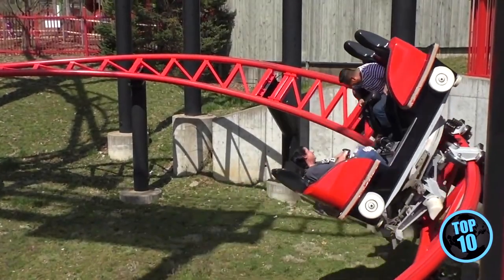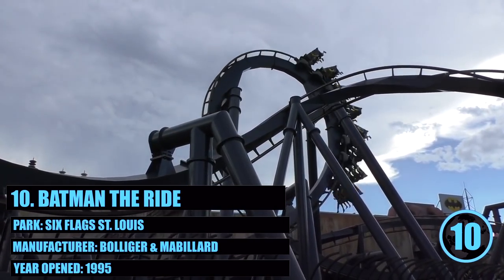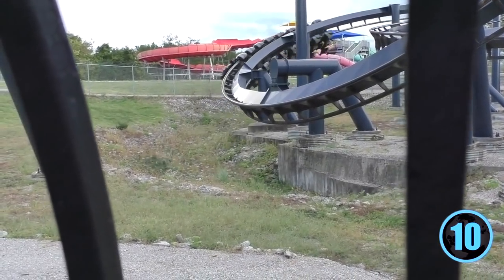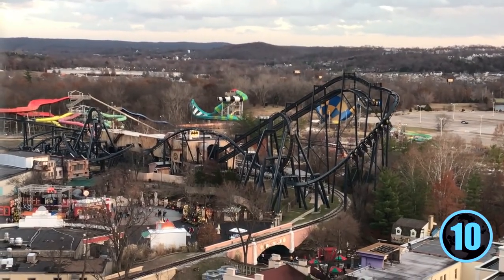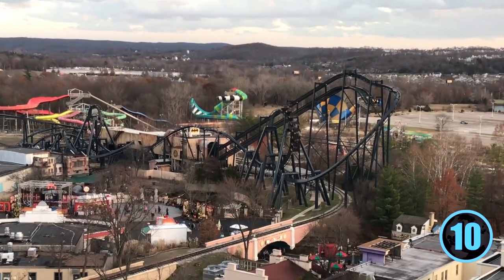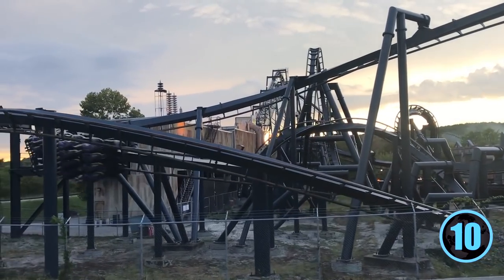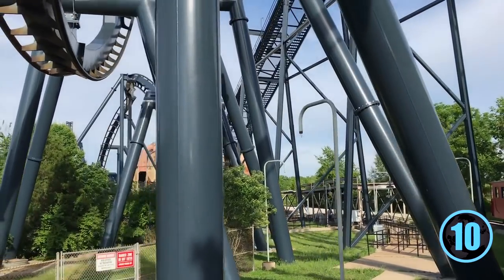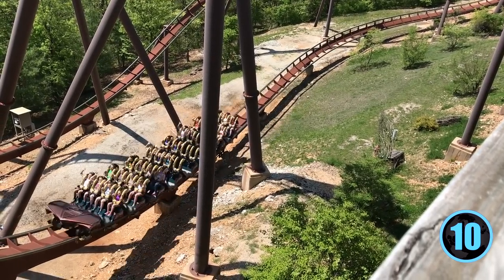Starting off at number 10 we have Batman the Ride at Six Flags St. Louis. With a height of 105 feet, top speed of 50 miles per hour, and a track length of 2,693 feet, this ride has a pretty compact layout. That compact layout allows the coaster to maintain its speed throughout, making the vertical loops, tight helix, zero-G roll, and corkscrews all very snappy. The G-forces are powerful, making it the most intense B&M in the state and why it takes number 10 over Wildfire and Patriot.